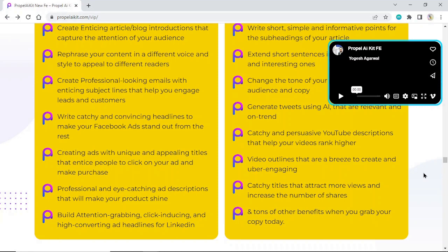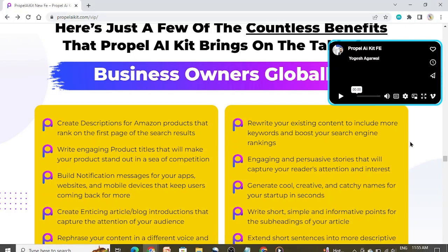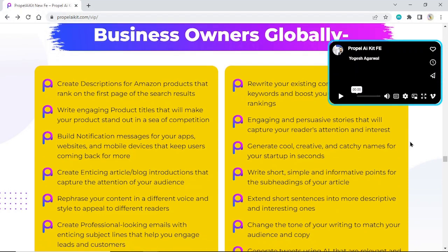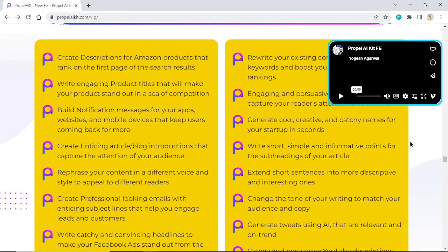Build attention-grabbing, click-inducing, and high-converting ad headlines for LinkedIn. Optimize existing content to include more keywords and boost your search engine rankings. Write engaging and persuasive stories that capture your readers' attention. Generate cool, creative, and catchy names for your startup in seconds. Write short, simple, and informative points for the subheadings of your article.